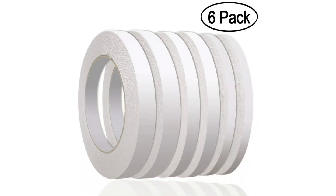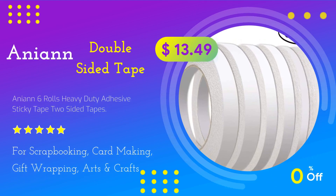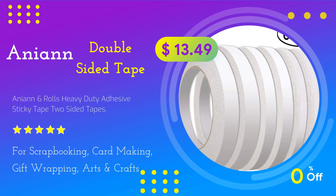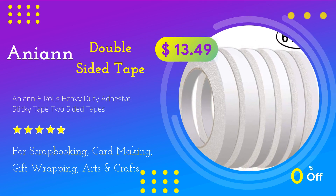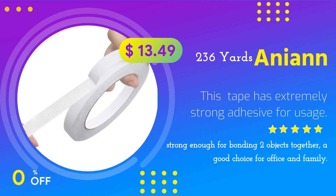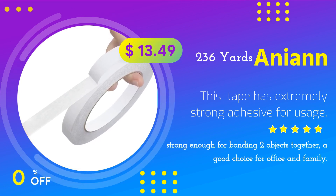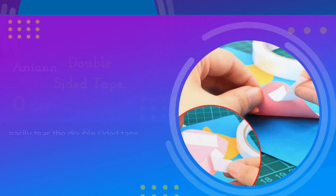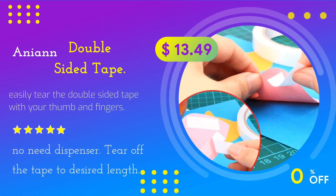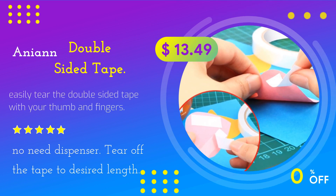Anion Double-Sided Tape — Anion Six Rolls Heavy Duty Adhesive Sticky Tape, Two-Sided Tapes for scrapbooking, card making, gift wrapping, arts and crafts. 236 yards. This tape has extremely strong adhesive for usage, strong enough for bonding two objects together — a good choice for office and family.